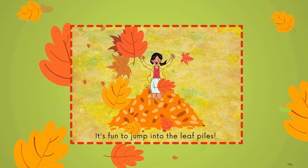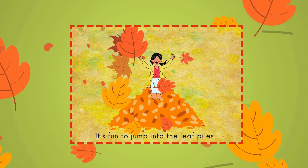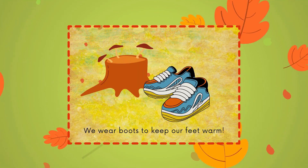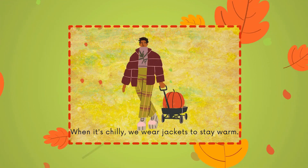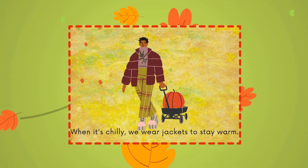It's fun to jump into the leaf piles. We wear boots to keep our feet warm. When it's chilly, we wear jackets to stay warm.